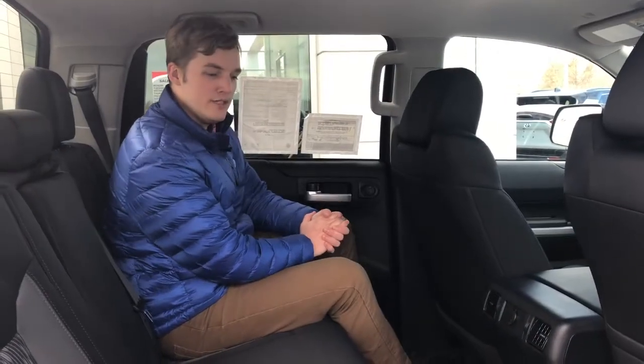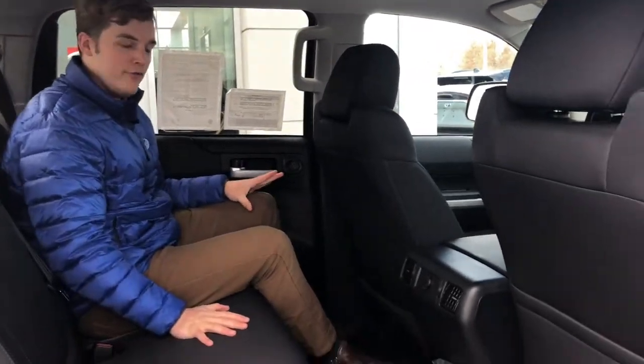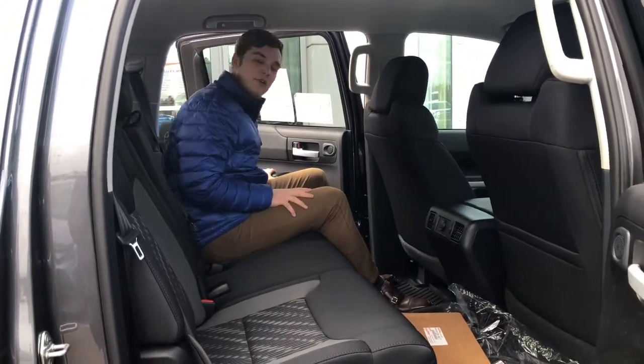I was talking to Glenn and he mentioned you have two daughters that play volleyball. As you can see in the back seat here there's lots of room for them and their equipment. And if needed this whole bench seat also folds up to give you extra storage.